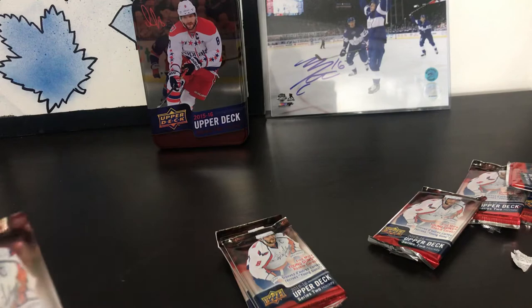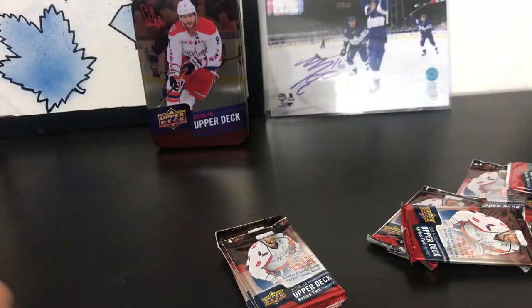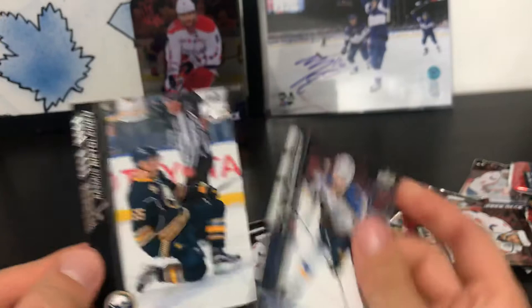Pack nine: Riley Nash, Thomas Yurko, Jacob Silverberg, Matthias Janmark, UD Portraits Jacob Truba, Antti Ranta, Jay Bouwmeester, and Rasmus Ristolainen.